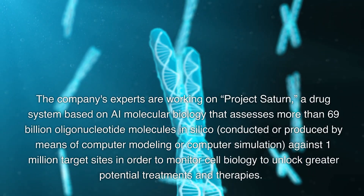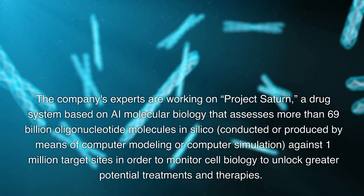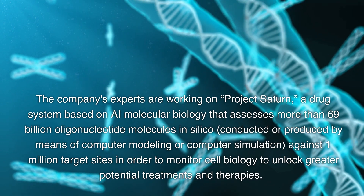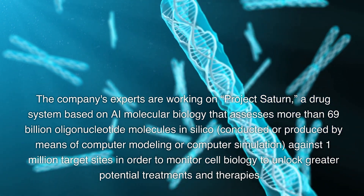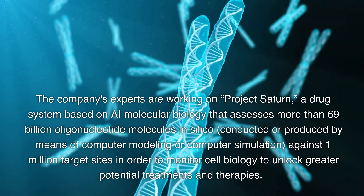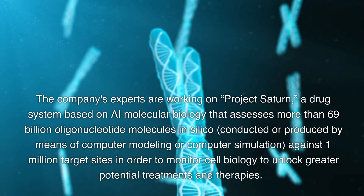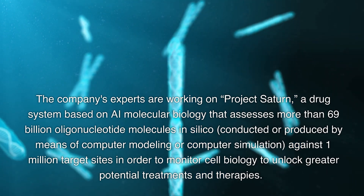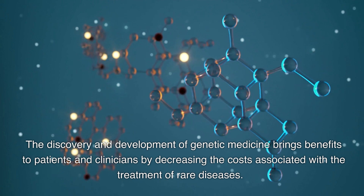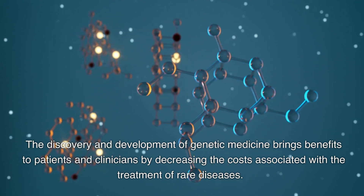The company's experts are working on Project Saturn — a drug system based on AI molecular biology that assesses more than 69 billion oligonucleotide molecules in silico against 1 million target sites in order to monitor cell biology and unlock greater potential treatments and therapies. The discovery and development of genetic medicine brings benefits to patients and clinicians by decreasing the costs associated with the treatment of rare diseases.